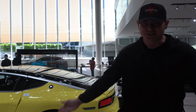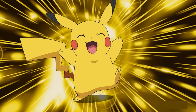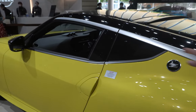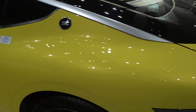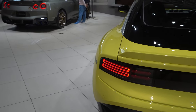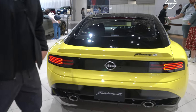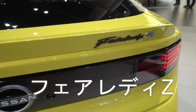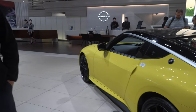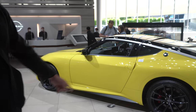Next awesome car we have is the new Fairlady Z in the awesome Ikezuchi Yellow, which means Lightning Strike. Pretty awesome color combo. As you guys probably already know, they've got the two-tone Proto-Spec with the Katana detail on the side, and then the awesome 300ZX Z32 tribute tail lights on the back. A lot of guys are probably going to want this Fairlady Z badge in the U.S.